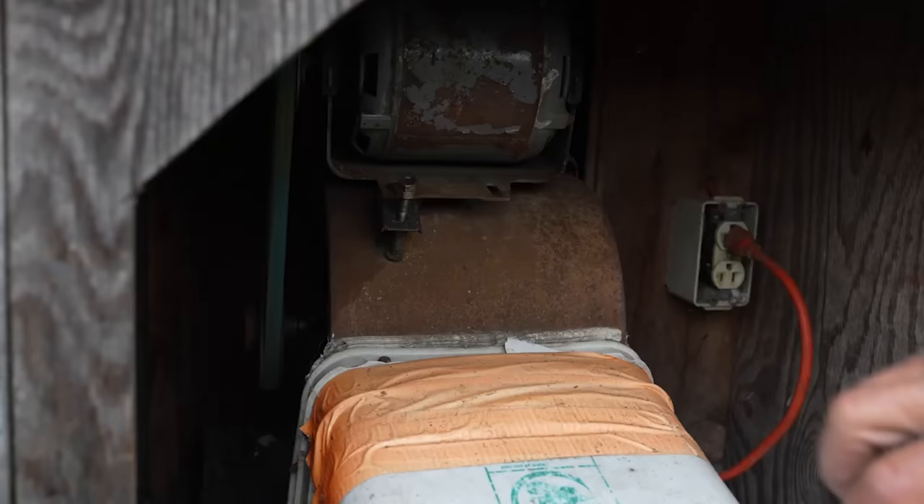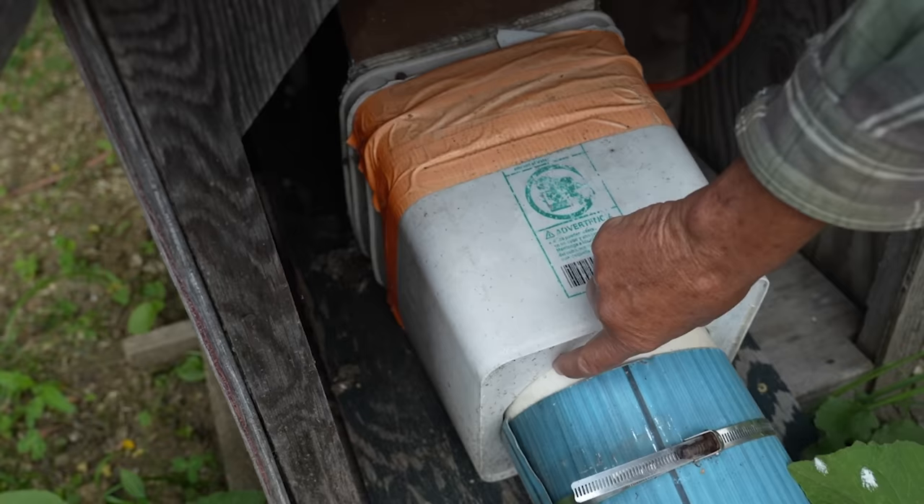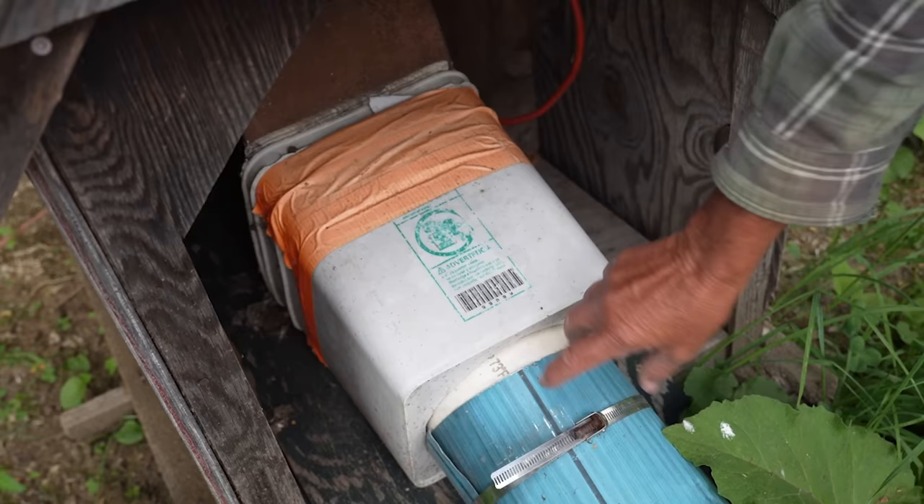The fan is what they call a duct fan — a squirrel cage fan. You could scab one from an old forced air furnace. The problem with the duct fan is that ductwork is rectangular and pipes are circular, so I had to go from this rectangular opening to the circular pipe that I use underneath the piles.